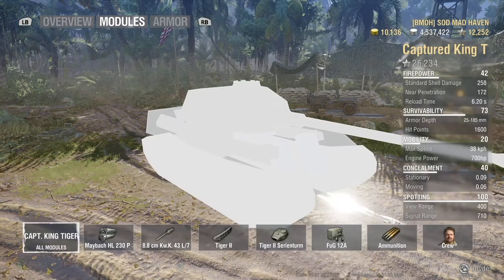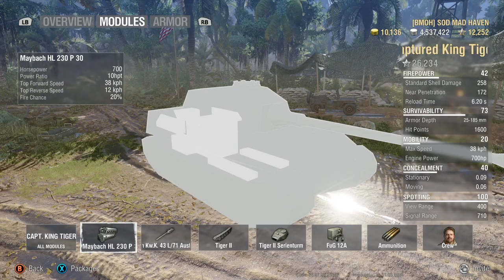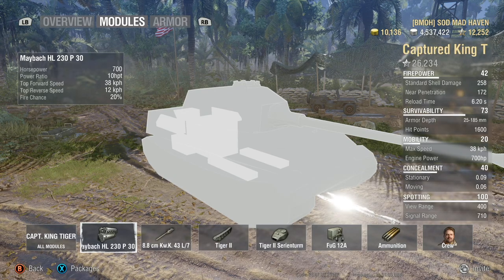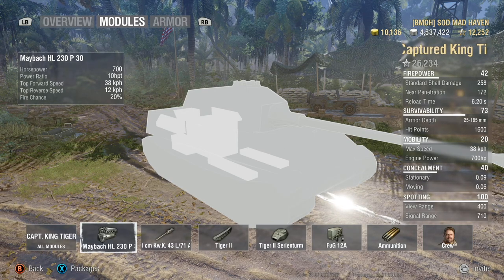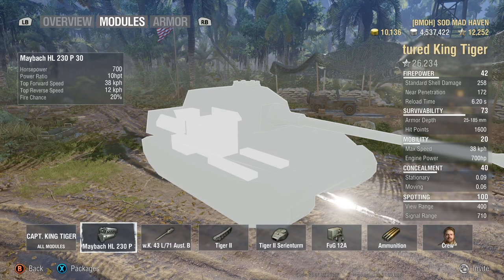First things first, let's go ahead and jump right into the engine here. Keep in mind, this is pretty much a Tiger II with a little bit of better power-weight ratio because of the lighter gun. 10 horsepower to ton, 38 top speed, 12 reverse, 700 horsepower overall. Honestly, it's not too bad on the engine.